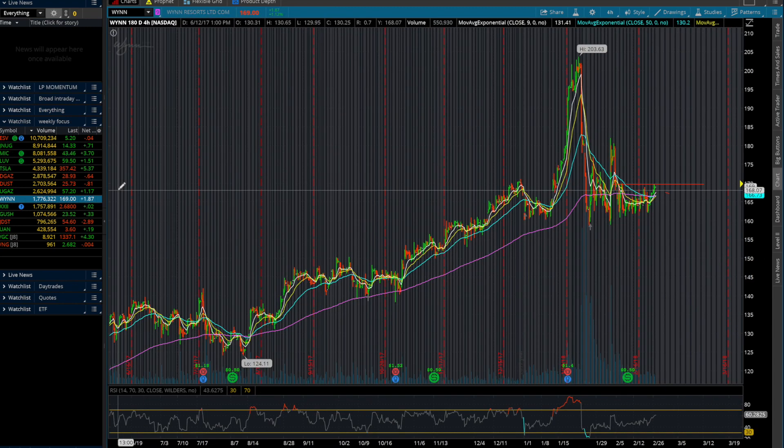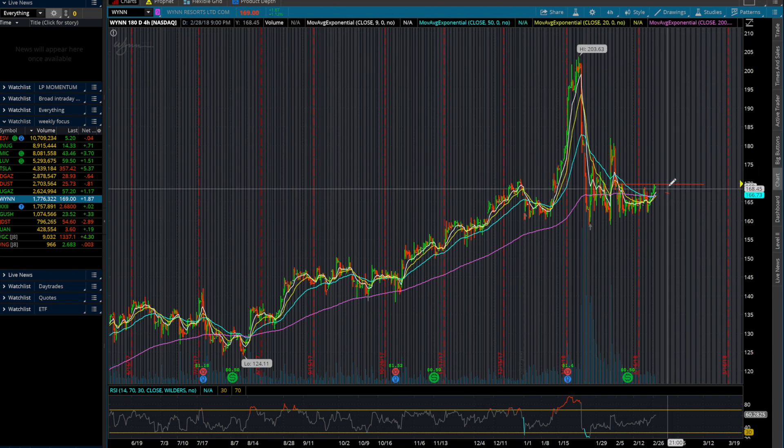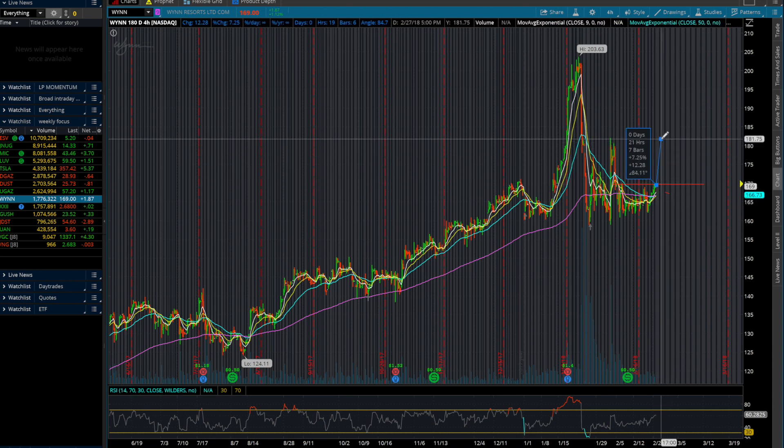The next stock I wanted to go over was WYNN — Wynn Resorts. This one has a very interesting pattern. It's been trending up for the past couple of months, and as of recently it dropped pretty significantly after a pretty huge significant spike. This signals that it will come back to its previous price levels and continue to trade back up again. It has a lot of ground to cover — around 20% — to its previous price point at that high of $203. I have alerts set for when it breaks $170. It'll have a resistance here at $181 for a 6% gain, and then the next resistance should be at $203 for the 20% gain.